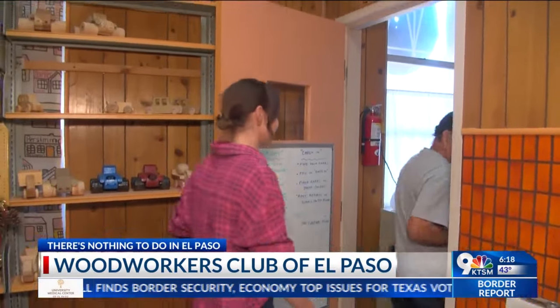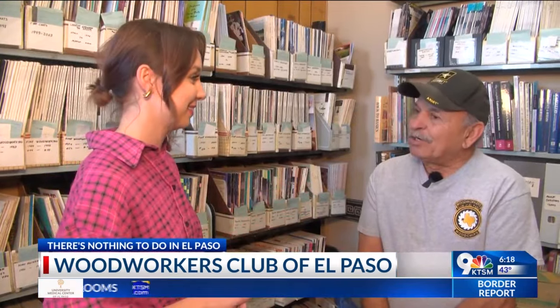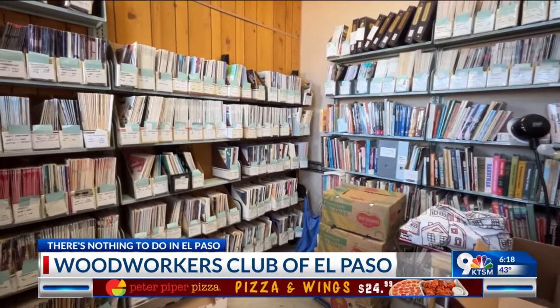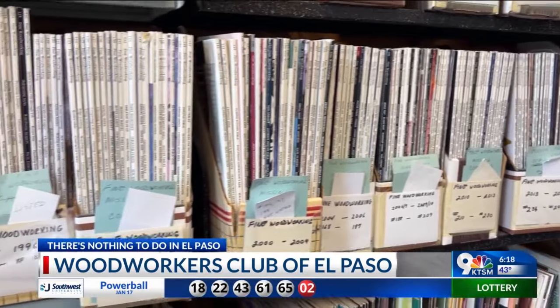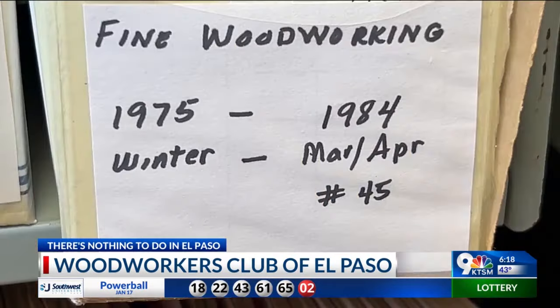You also have a very extensive library that covers pretty much everything. Yes, ma'am, we do. We have any type of publication that has been made since about 1981 or 1983. If you want to make a cabinet, if you want to make a shelf for storing your tools in your own personal shop, or for building your own shop, we have that information here for you.